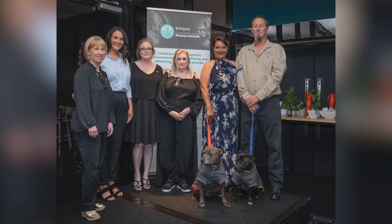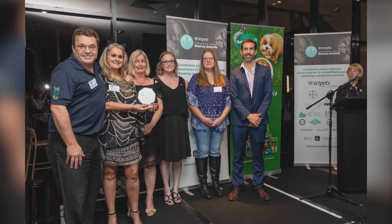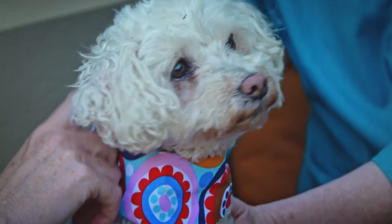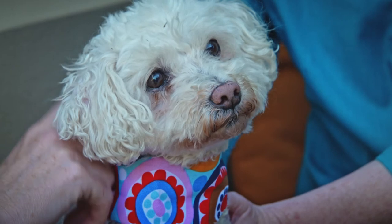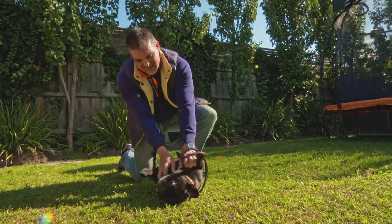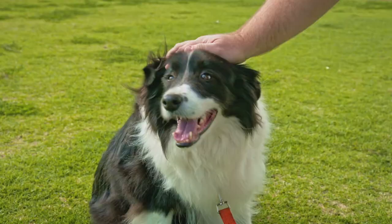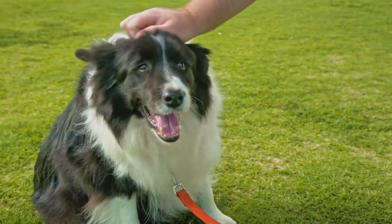There are 10 categories — eight of those are for industry, looking for excellence and innovation in rescue. There is also a category just for pet adopters so they can share their pet adoption story, and this year there is also a category for foster carers because they play such an important role in rehabilitating pets.